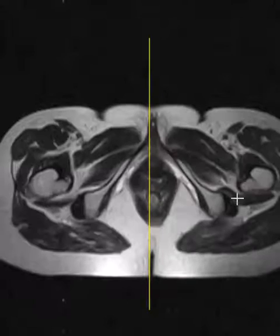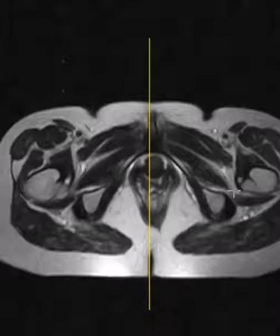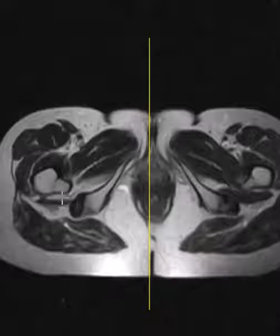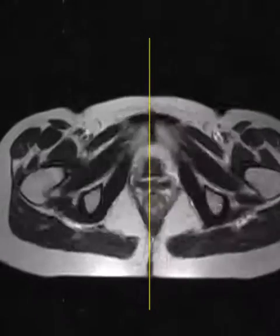Between them we see the quadratus femoris muscle, which comes right in between these two bones. On the left side the space is narrowed. On the right hand side, we don't see the muscle at all — the bones are very very close. Here's the right lesser trochanter, here's the right ischial tuberosity with the hamstring tendon origin, and the space is very narrowed. The quadratus femoris muscle shows fatty atrophy.